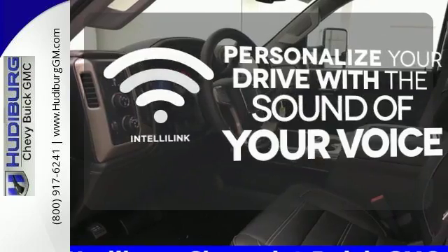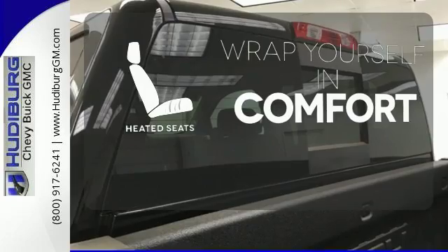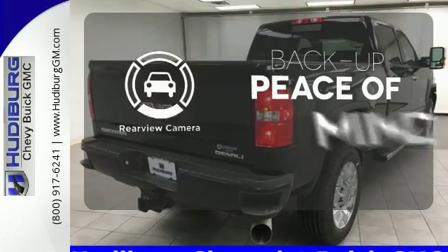Personalize your drive with the voice-activated IntelliLink system. Ward off the chills with the heated seats. Hindsight is 20-20 with the backup camera.